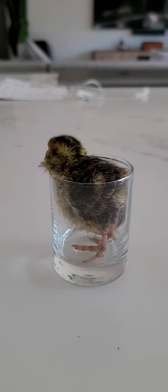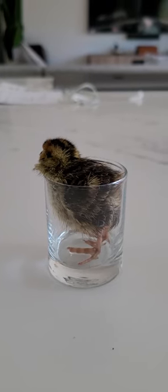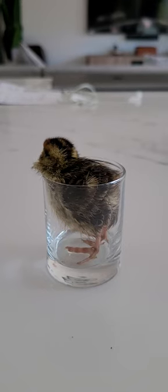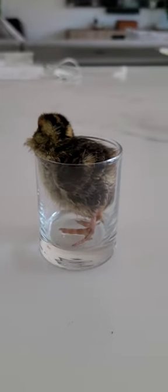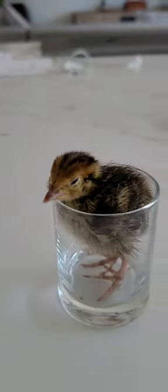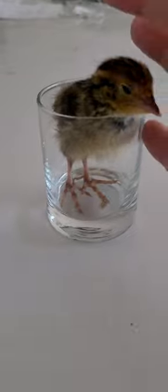Something that can contribute to that after the fact is a slippery surface that they're walking on — it causes their legs to kind of come out from underneath them. They get weak muscles, so it's hard for them to stand upright, and she's just scooting around.